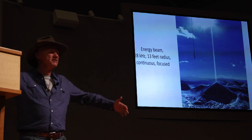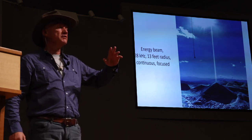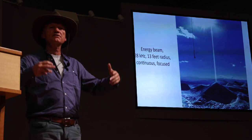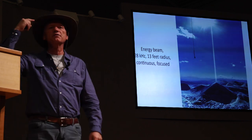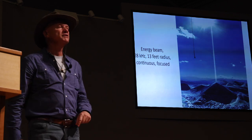Teams from Finland and Italy all got the same results. When in science you have five international teams who come at five different times with their own equipment and all get the same results, it is called international scientific verification of the phenomenon. The energy beam goes through the top of the pyramid at 28 kilohertz frequency, with about 13 feet radius. It is continuous — we measure it in summer, fall, winter, and spring; it is always there.